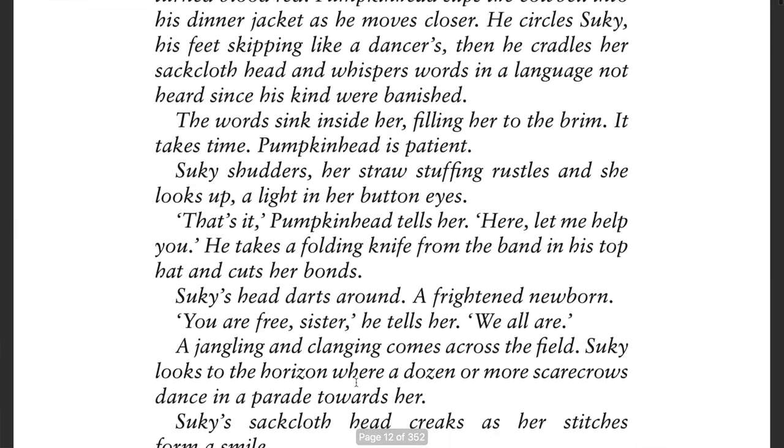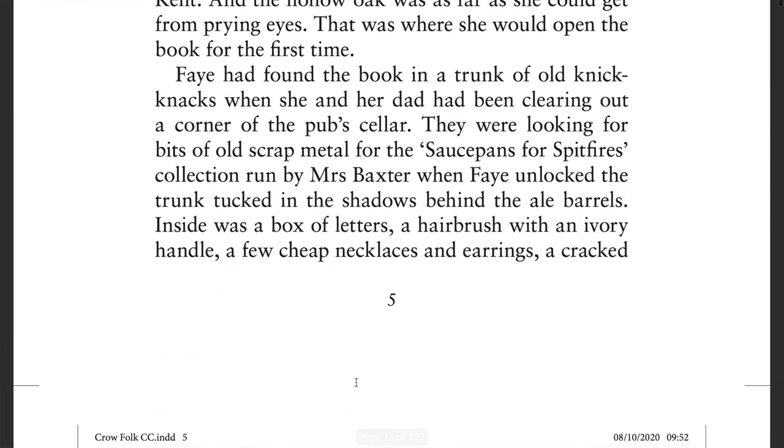We're a little over three months away from the publication of The Crow Folk and the proof pages were sent to me as a PDF. This is how the printed book will look on the page. They used to come as a big wadge of paper, but now for various reasons — economical, environmental — they're sent as a PDF. I did look at getting them printed locally, but for a 352-page document it would have cost about 35 to 50 quid, depending if I wanted it one sided or two sided.